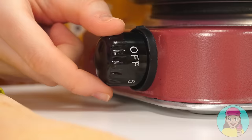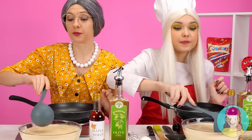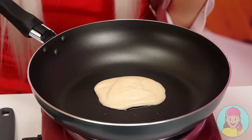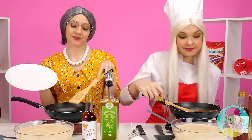Oh, this is my signature dish! Let's not waste time! My granddaughter has been hungry for a long time! Turning on the stove, getting the dough and cooking it! It is very simple! So the first pancake is ready for my granddaughter!